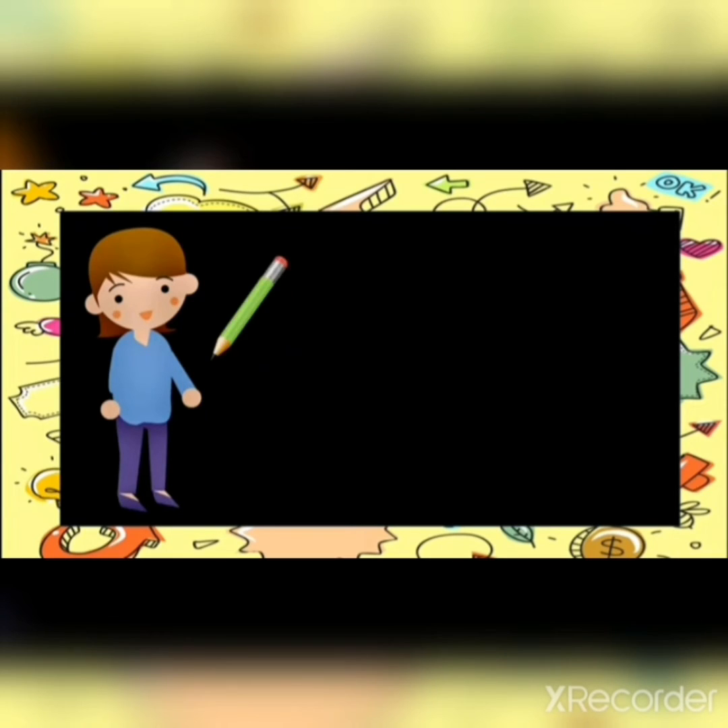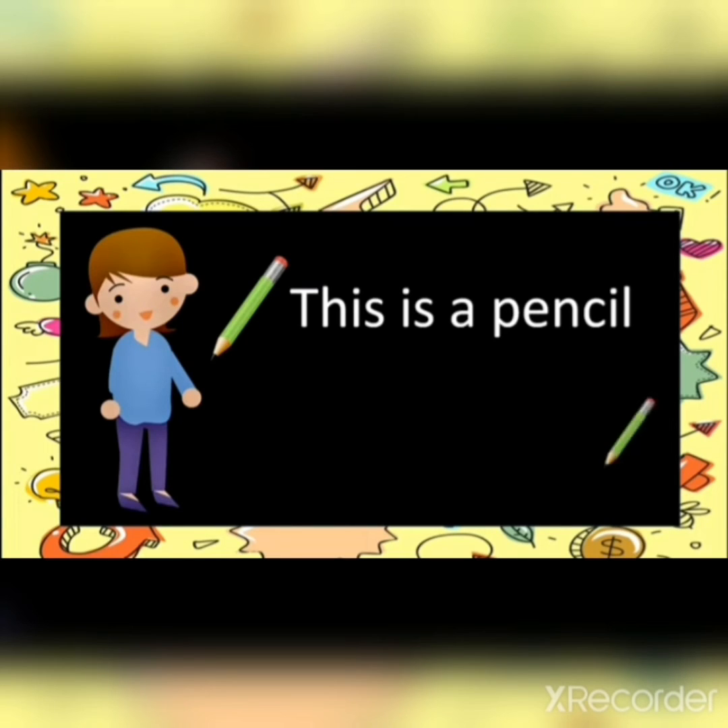Now see here. This is a pencil — you write with pencils. This pencil is near to me, so I will use 'this is a pencil.' That pencil is far from me. Can you see that pencil? That is far, isn't it? So what will I say? That is a pencil.